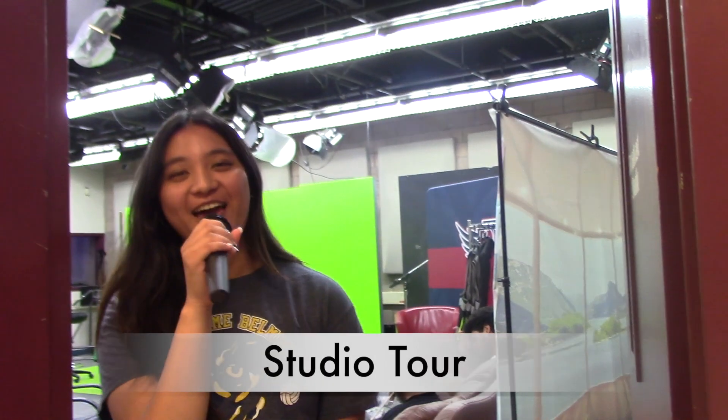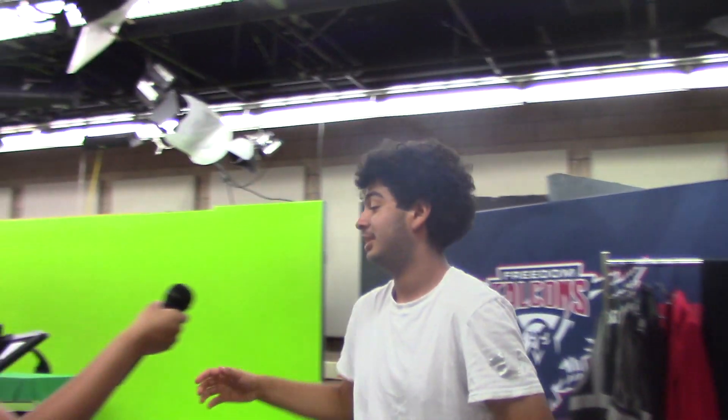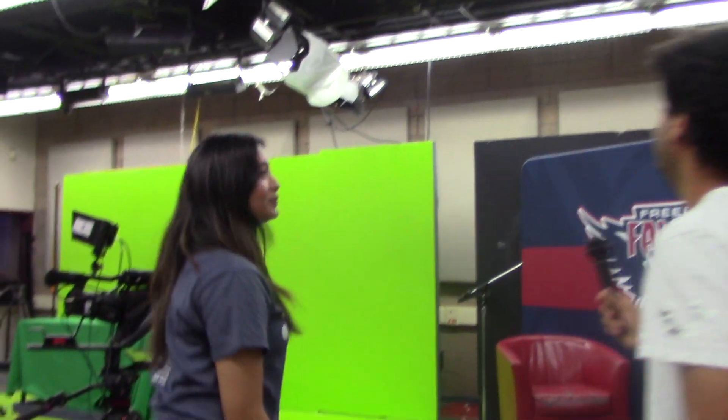Hi, my name is Angela and I will give you a studio tour. This is where we record Focus on Freedom — this is where the magic happens. You see that green screen right there? We can put anything we want there.